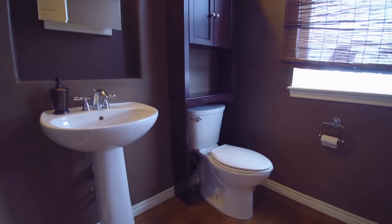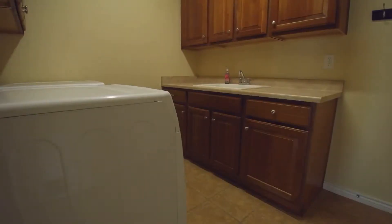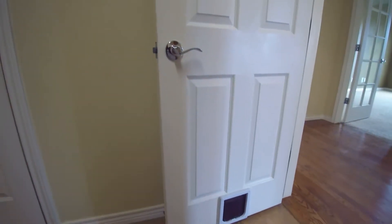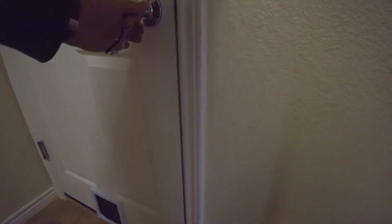This is the laundry room — includes washer and dryer. You also have dog doors here on both of these doors. This one goes out into the garage.